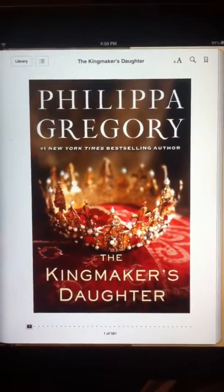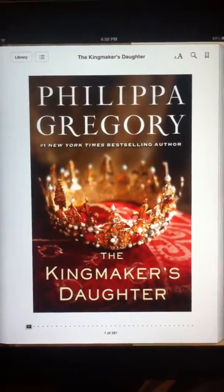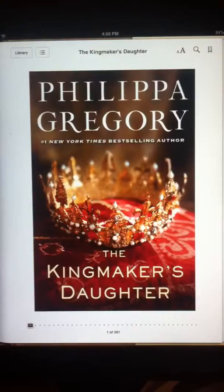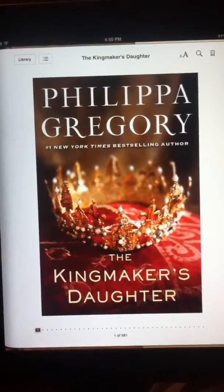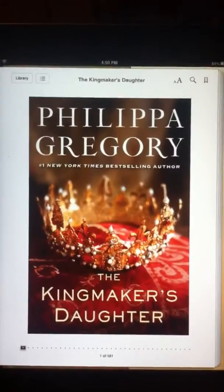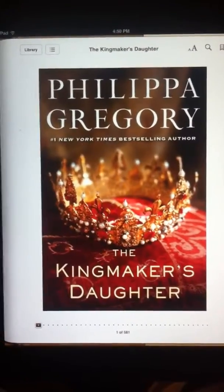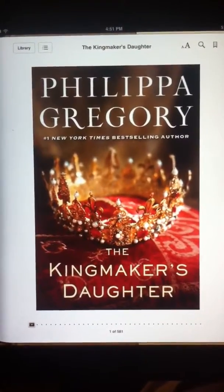Hey guys, how's it going? I'm coming back today with a new book review. This one is on Philippa Gregory's The Kingmaker's Daughter. It's been a while — I know I said in my last video that I was going to do a book review on this. It took me a little while to read it. The book is actually written about Anne Neville and Isabel Neville, which are the Earl of Warwick's daughters, also known as The Kingmaker's Daughters.